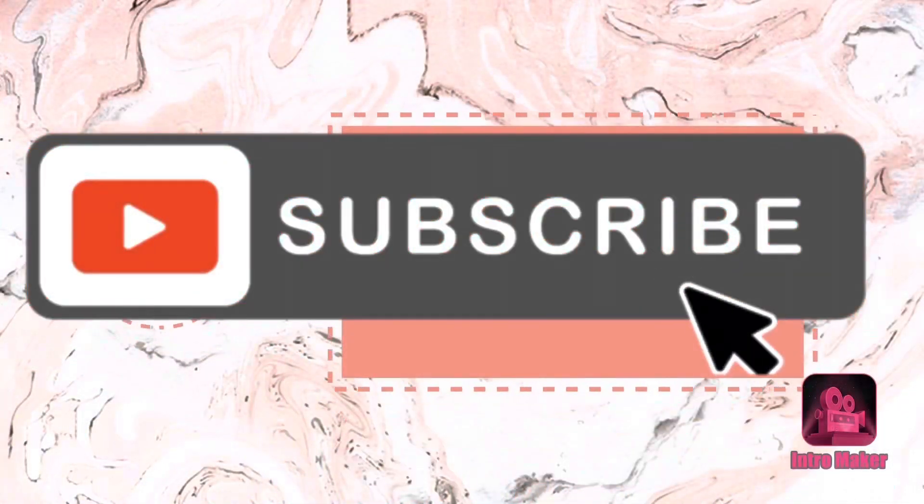Okay y'all, so that'll wrap it up for today's Vlogmas. I hope that you guys liked the review and my makeup look. I will talk to you guys tomorrow. Hope that you guys have a blessed and safe weekend. Bye bye.